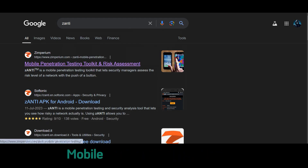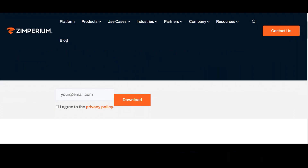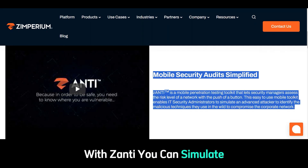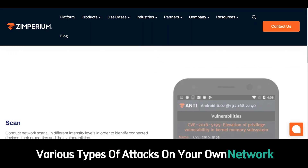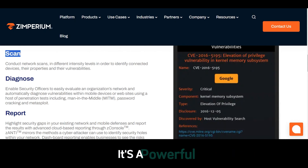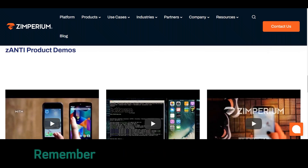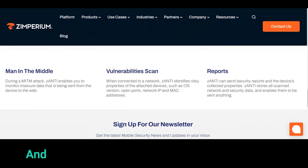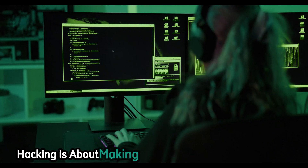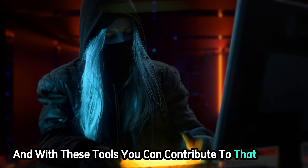Another great option is Xanti Mobile Penetration Testing Toolkit. This app is designed for more advanced users who want to perform in-depth security assessments. With Xanti, you can simulate various types of attacks on your own network to identify weaknesses and learn how to defend against them — a powerful tool for deepening your understanding of network security. Remember, always use these apps responsibly and only on networks you have permission to test. Ethical hacking is about making the digital world a safer place, and with these tools, you can contribute to that mission.